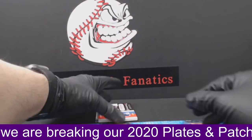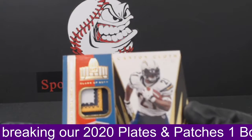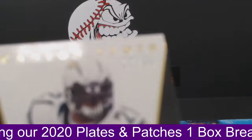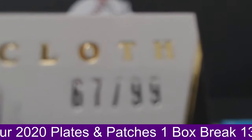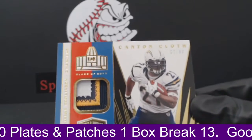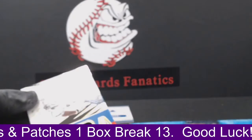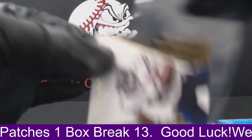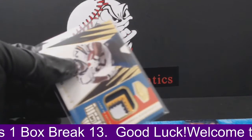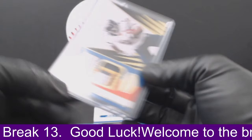Zeke. Alright guys, next up — look at this cool Canton cloth: LaDainian Tomlinson. What a sweet patch, numbered to 99. Let's see if we can see that real good — 67 out of 99. Canton cloth going out to Joseph. Congrats Joseph, it's a nice hit. Very sweet.